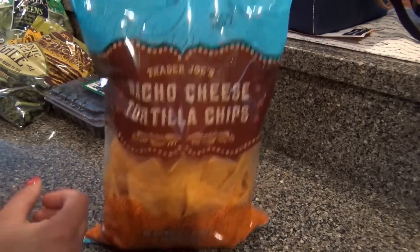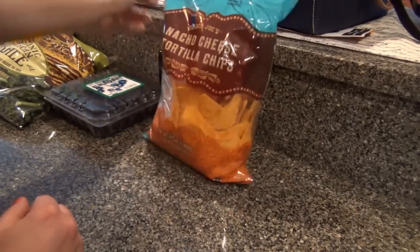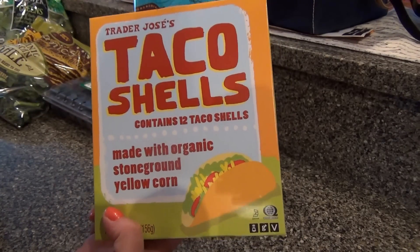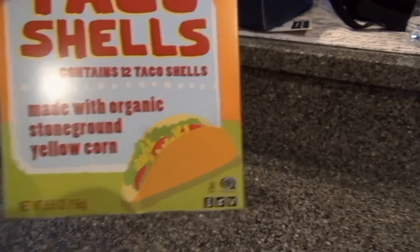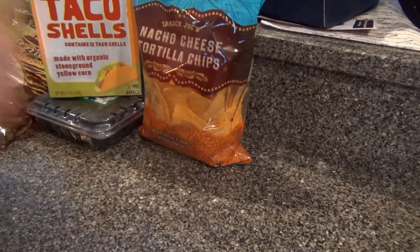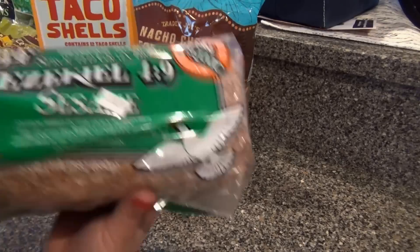These nacho cheese tortilla chips are one of my favorite things from there. I got some taco shells — what am I making? Oh, portobello tacos, actually, that's what I'm making. If you guys want me to share the recipe, I will. I've never tried their taco shells. I was all out of vanilla so I got some.